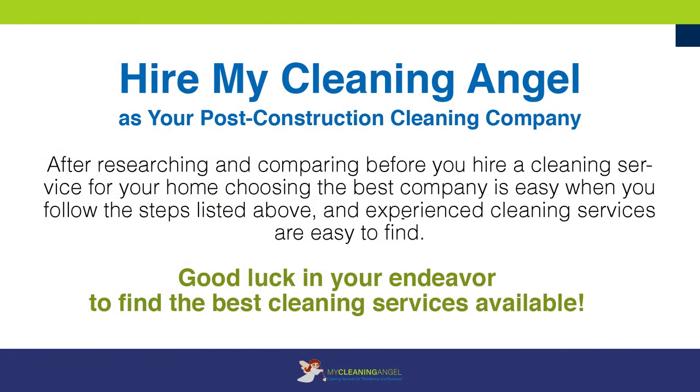Hire MyCleaningAngel as your post-construction cleaning company. After researching and comparing before you hire a cleaning service for your home, choosing the best company is easy when you follow the steps listed above, and experienced cleaning services are easy to find. Good luck in your endeavor to find the best cleaning services available.